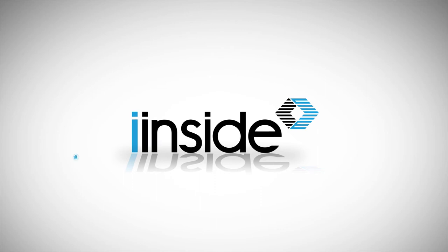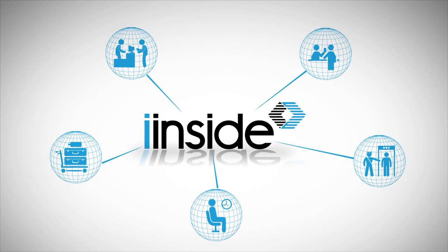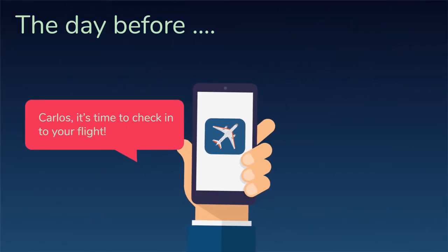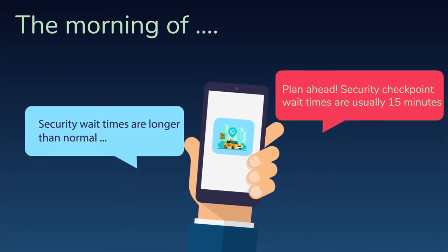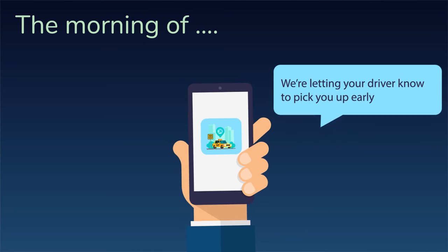iInside creates better, frustration-free travel by providing travel apps with up-to-date, accurate data to keep travelers on time and flying high. iInside's data allows travel apps to proactively reach out and let Carlos know when he needs to adjust his schedule, change his rideshare pickup, or if he'll have time to grab lunch at the airport.